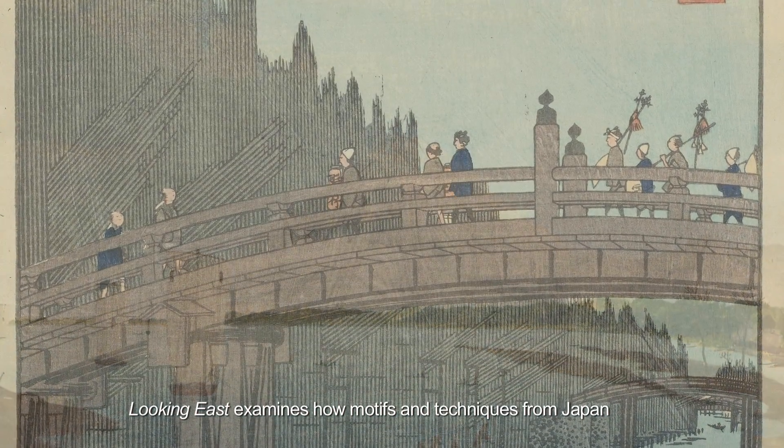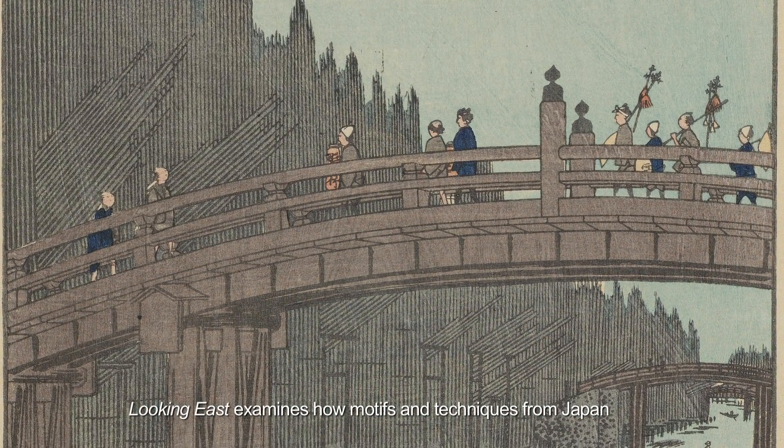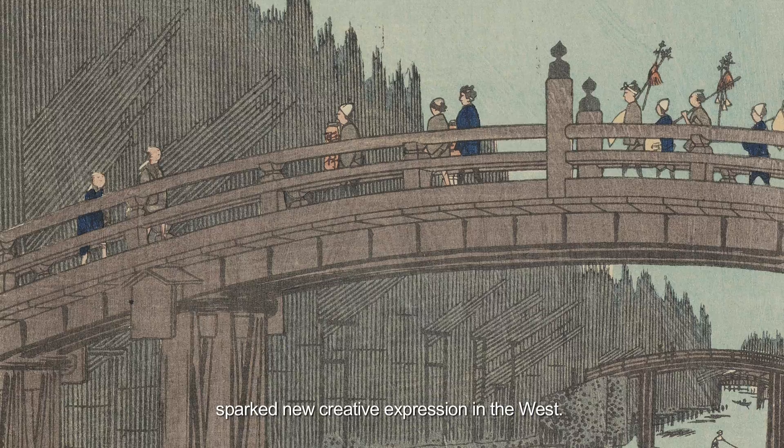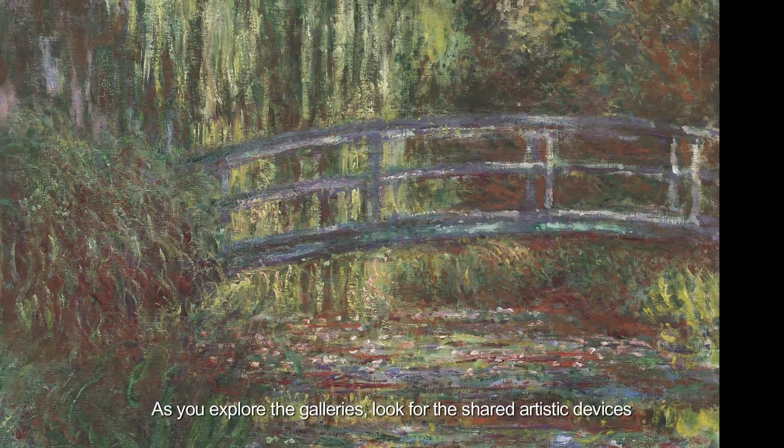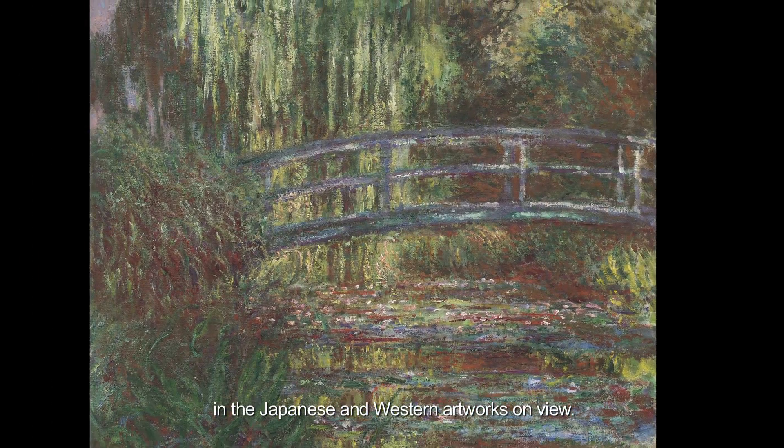Looking East examines how motifs and techniques from Japan sparked new creative expression in the West. As you explore the galleries, look for the shared artistic devices in the Japanese and Western artworks on view.